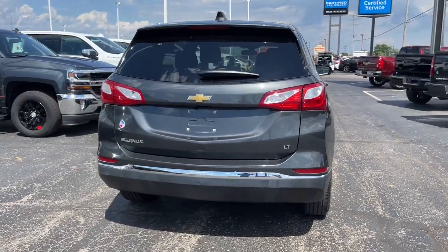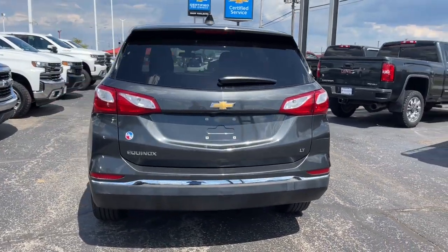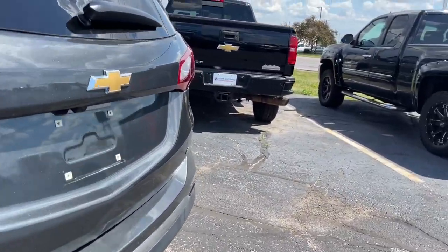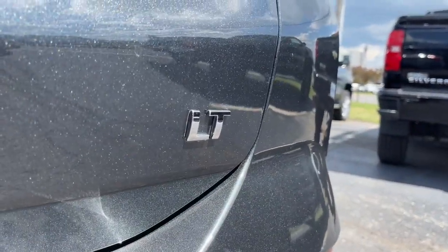Whether you're on a family road trip or doing the daily drive, the Equinox is your go-to vehicle. It's the elegant solution that blends advanced safety technology, passenger comfort, and SUV functionality.